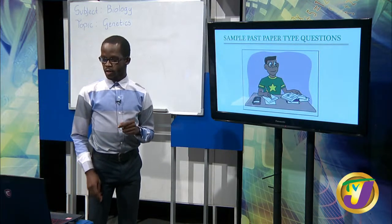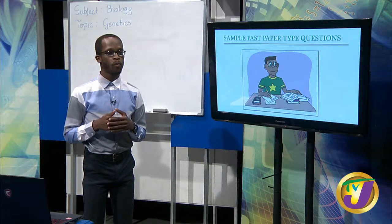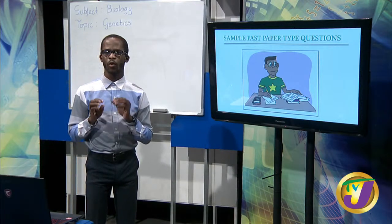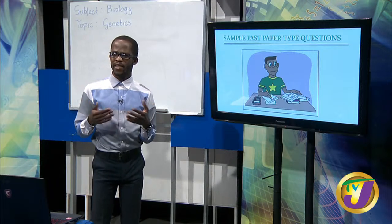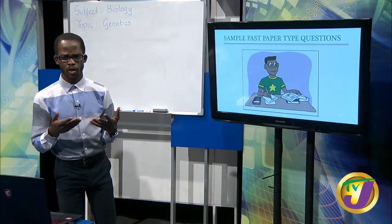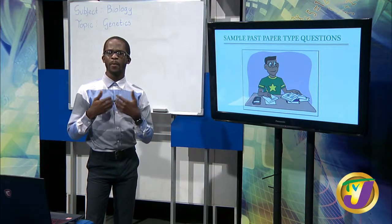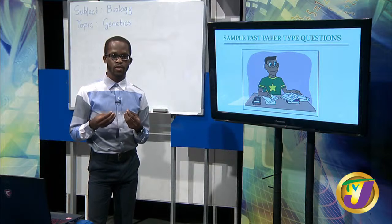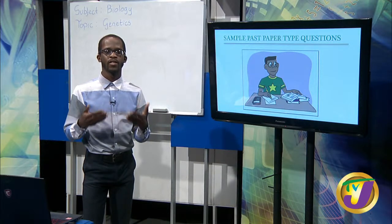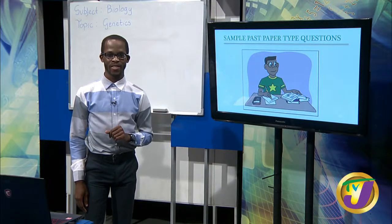We're going to take a quick break. When we resume, we'll be focusing on some sample past paper type questions. Remember that for CXC this year, they said we're doing only multiple choice. So we'll be isolating a few quick questions, applying the genetics concepts so we'll know how these questions could present themselves. School's not out - we'll be right back.